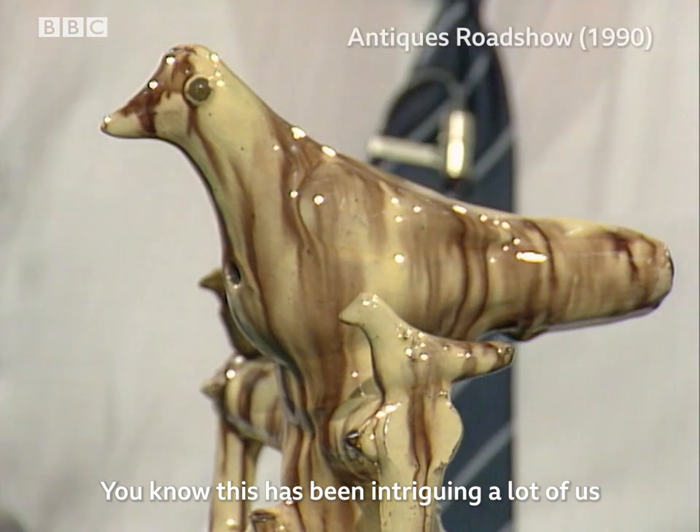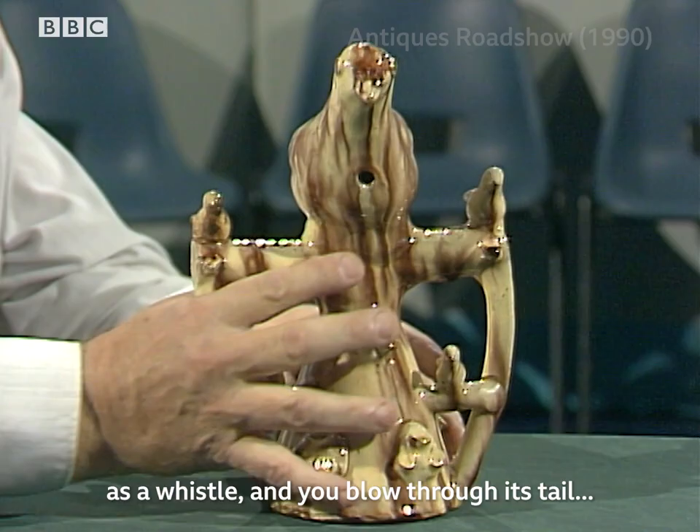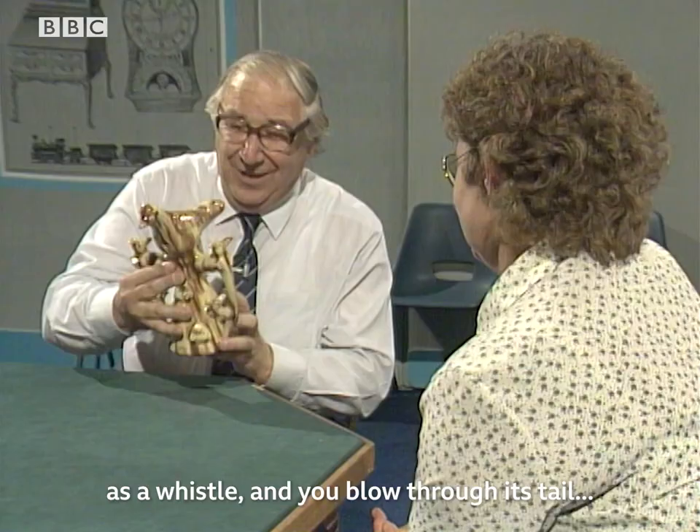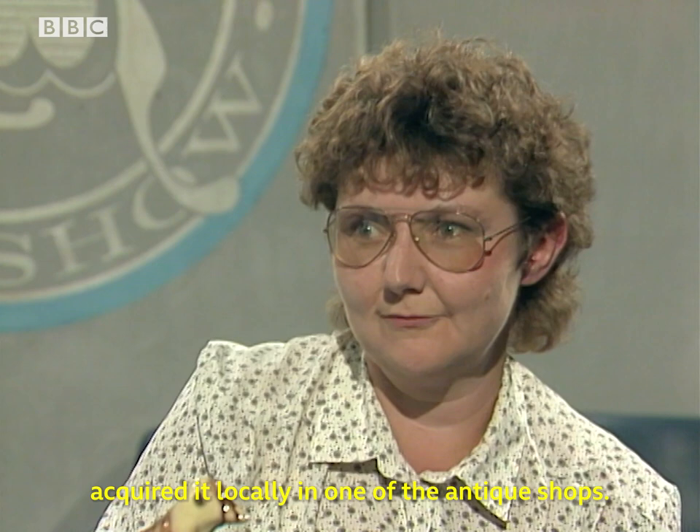This has been intriguing a lot of us for a long time. I find it a fascinating little thing, this peculiar bird that's made as a whistle. You blow through its tail and it makes a little whistling noise. Tell me where you got it from. Well, it was given to me by a friend who acquired it locally in one of the antique shops.